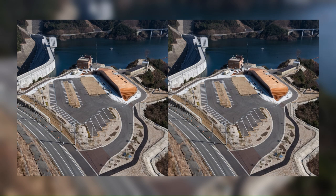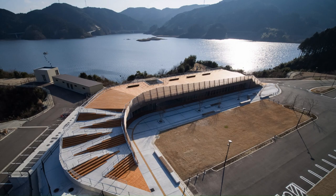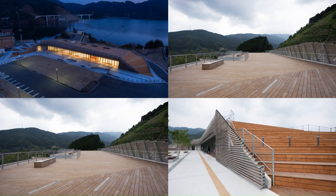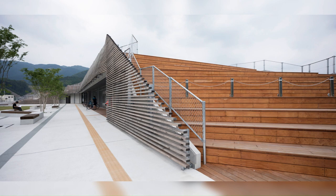There is a roof terrace with a natural wood deck that can be seen close to the dam lake, and a gentle staircase and slope like a bench where people can take a break. The parking lot and the roof terrace are smoothly connected, creating a landscape with a sense of unity between landscape and architecture.